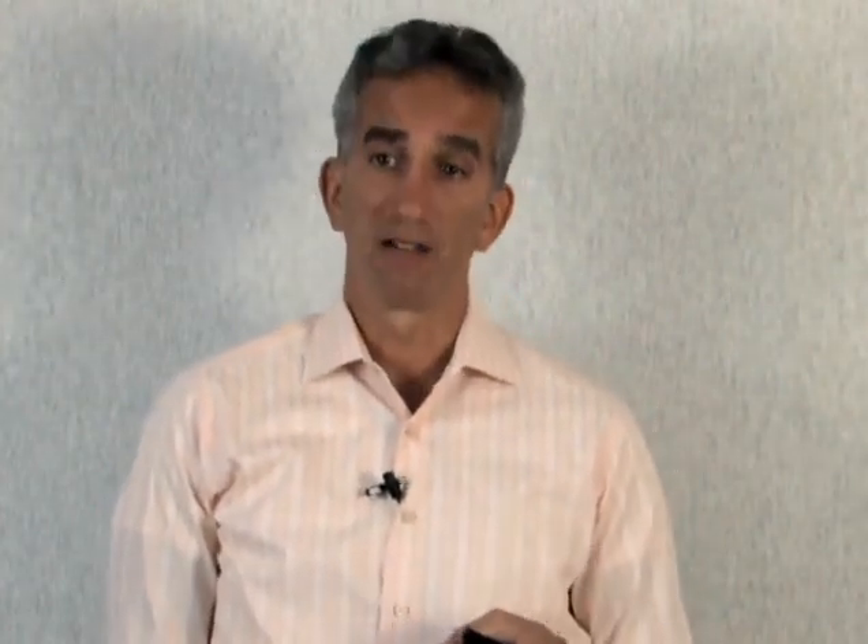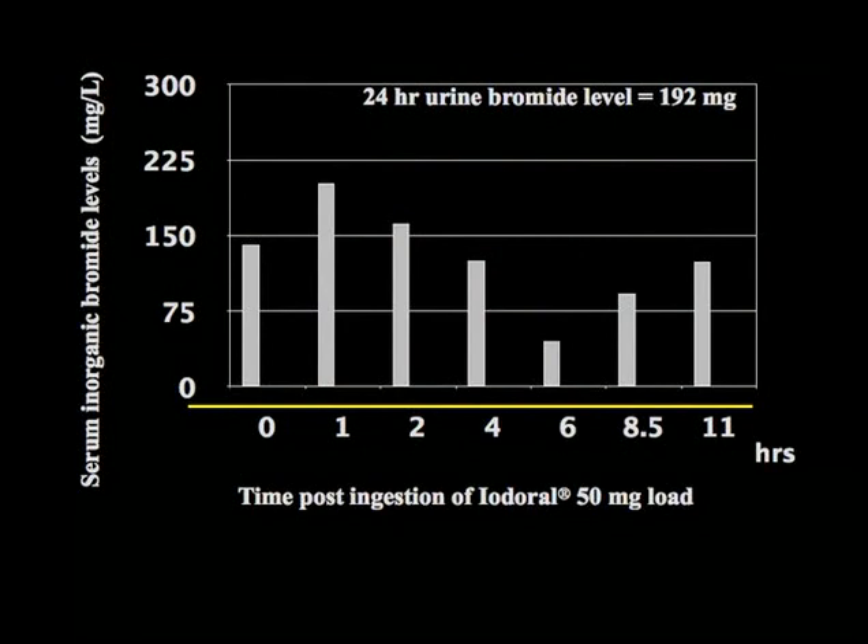Here is why Denny was feeling so bad. Looking at her bromine levels, at time zero — before she took iodine — she was at near toxic levels of bromine just in her bloodstream. When she took the iodine at time zero, one hour later her bromine went up about 25%, putting her at really toxic levels of bromine. No wonder she felt so bad.